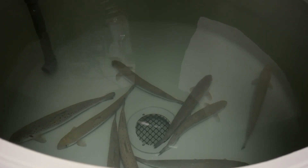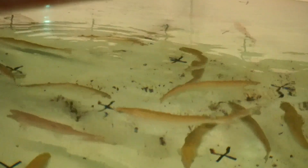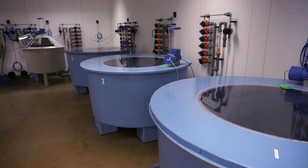We have access to state-of-the-art aquaculture research facilities to conduct marine and freshwater studies that are fully compliant with regulatory standards for animal welfare, biosecurity and environmental protection.